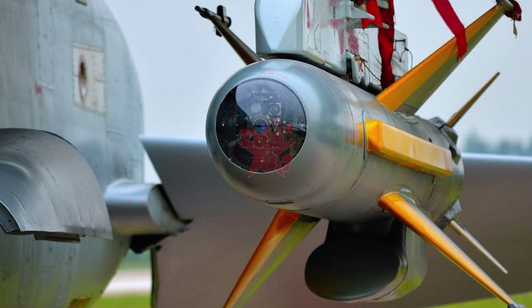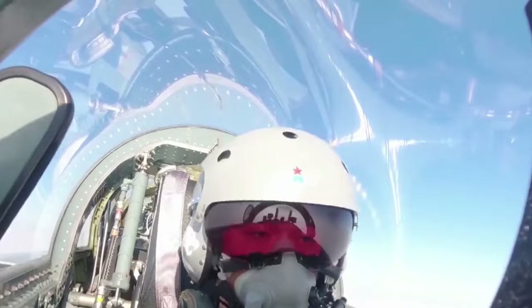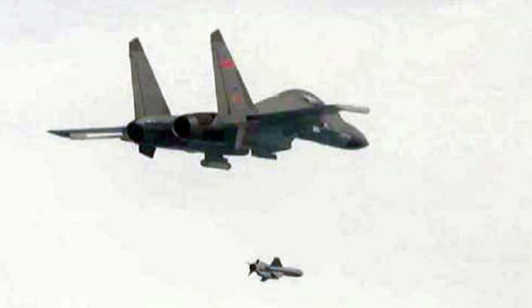The JH-7A quite often carries a KG-600 jamming pod. It can work with the LD-10 and YJ-91 anti-radiation missiles, designed to destroy enemy radar. The Chinese military also operates the J-16D and J-15D, which carry these two types of advanced missiles.